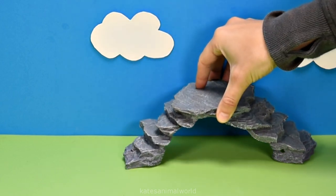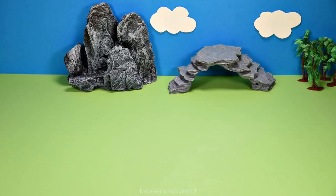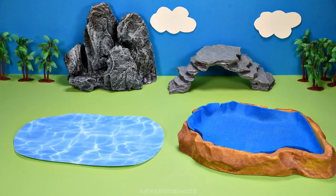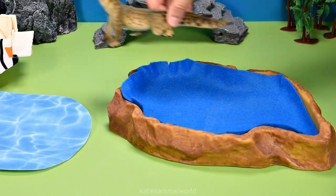Hey kids, today we're making a safari diorama. Let's add some trees and two lakes. Who have we got coming in? It's a crocodile.